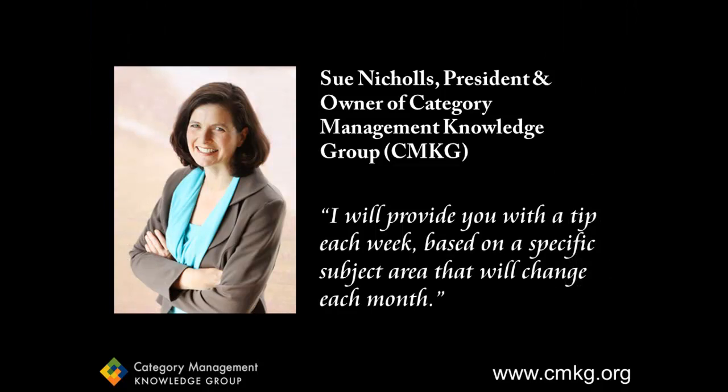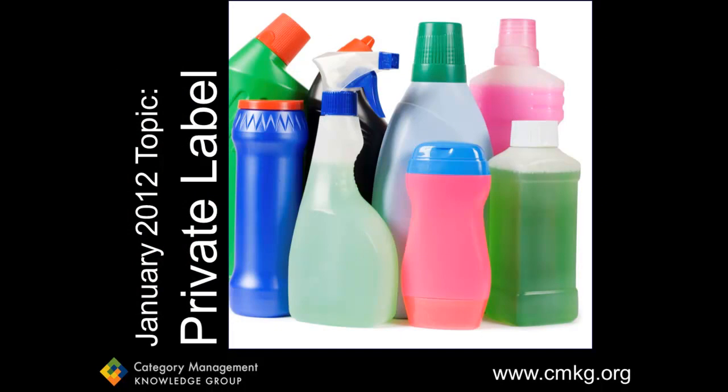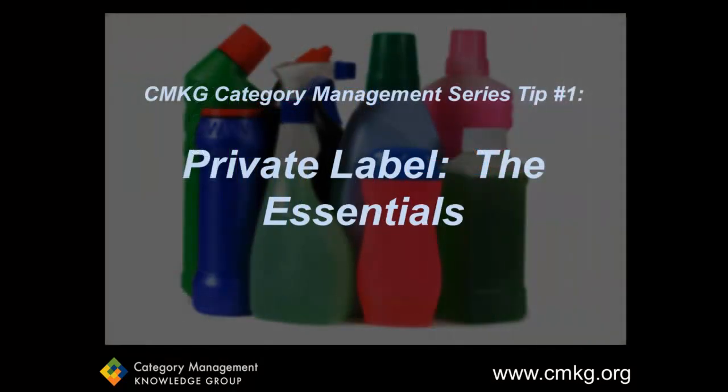To be frank, I love category management, and my team and I at Category Management Knowledge Group want to share our passion and knowledge with you. So every week, I'll be providing a new tip through YouTube on a subject that will change every month. Each tip will be less than five minutes long and full of great information and ideas for you to consider in your own role. Our topic for January is private label, so for the next four weeks, I'll be posting tips that relate to private label. Our first tip relates to the essentials that you need to understand about private label. So let's get started.